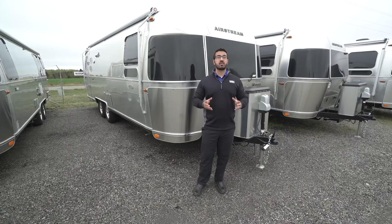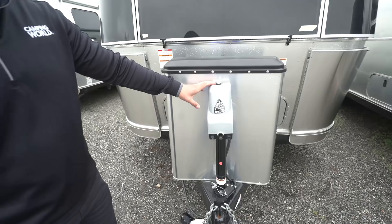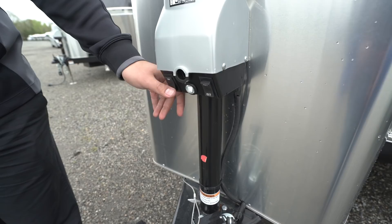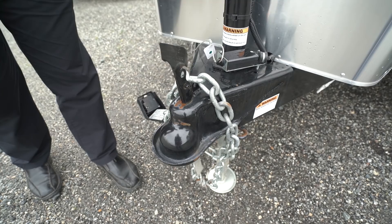Now that we've seen the inside, let's look at some of the outside features on the Flying Cloud 27FB. Starting up front, this one comes with a power tongue jack so it's nice and easy to hook up and disconnect from your tow vehicle. There's a level right up top, a light up front for extra visibility if you're hooking up or disconnecting at night, and your breakaway cable below so that in the event it comes disconnected from the ball, the cable will lock up the brakes on your trailer.